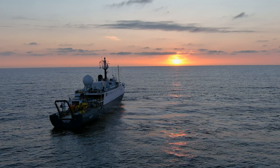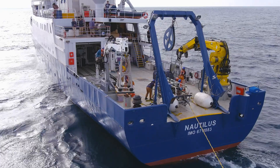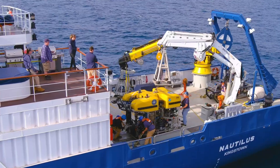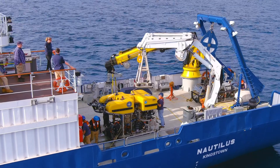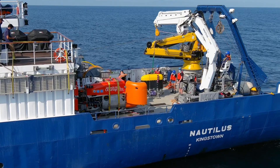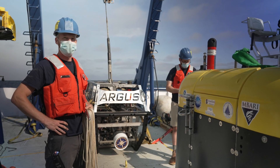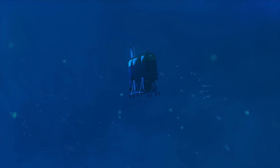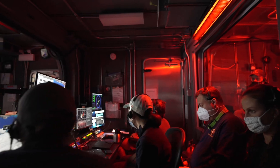We have big exploration goals and we needed a bigger back deck to accomplish them. We commissioned a four meter deck extension to lengthen Nautilus to 68 meters. This built a bigger, safer working deck for deploying vehicles like ROVs Hercules and Argus, and also space for future collaborations with autonomous vehicles. We showcased this layout in 2021 with our Ocean Exploration Cooperative Institute technology demonstration, bringing three new pieces of tech on board. If you haven't seen those videos, check them out — they're a great preview to the future of ocean exploration.